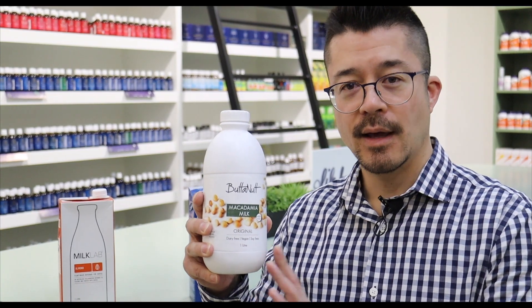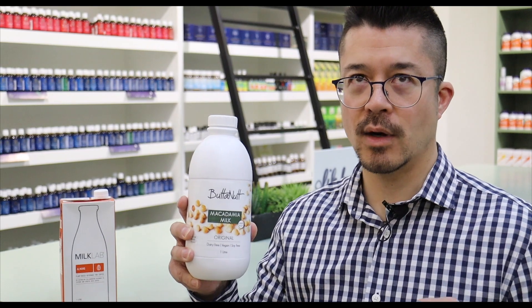This is macadamia milk. It has its own particular taste — it's quite smooth and creamy. People do like it quite a bit.